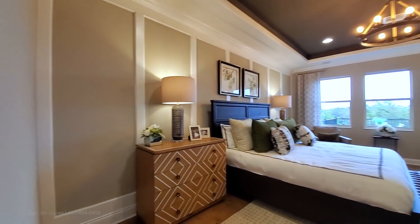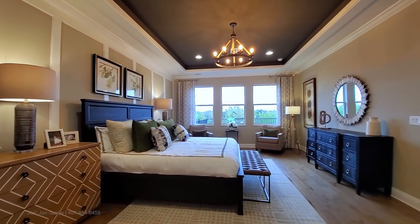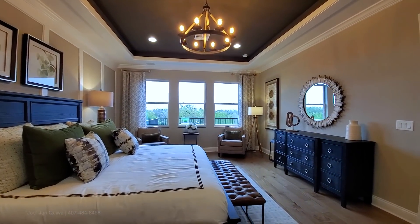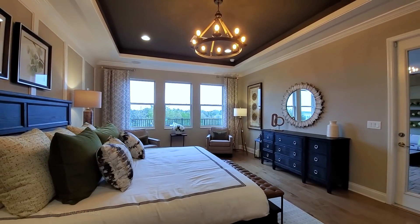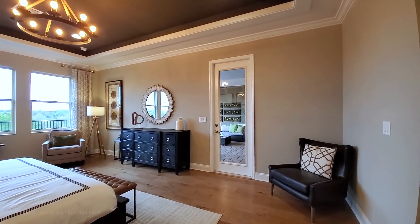Here is your large master bedroom — it's just oversized. You can see huge side tables, a king-size bed, and a sitting area over there. There are three large windows and this has a tray ceiling, plus a door leading to your covered patio.